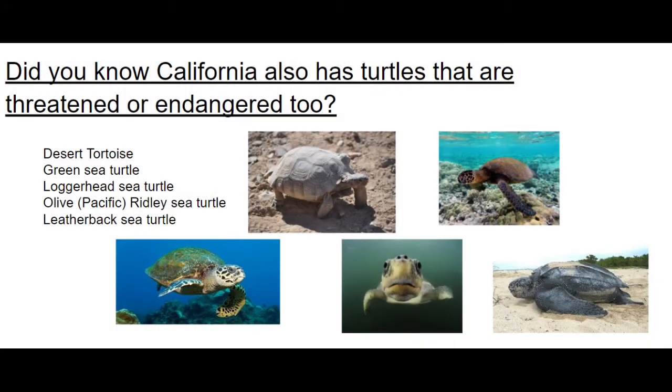Turtle Alley didn't just make the alley more beautiful — it also teaches people about turtles and how to help them. Did you know California also has turtles that are threatened and endangered too?